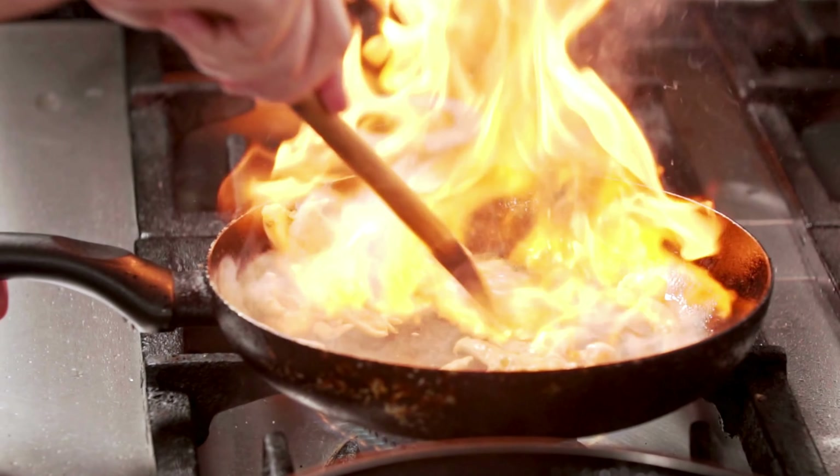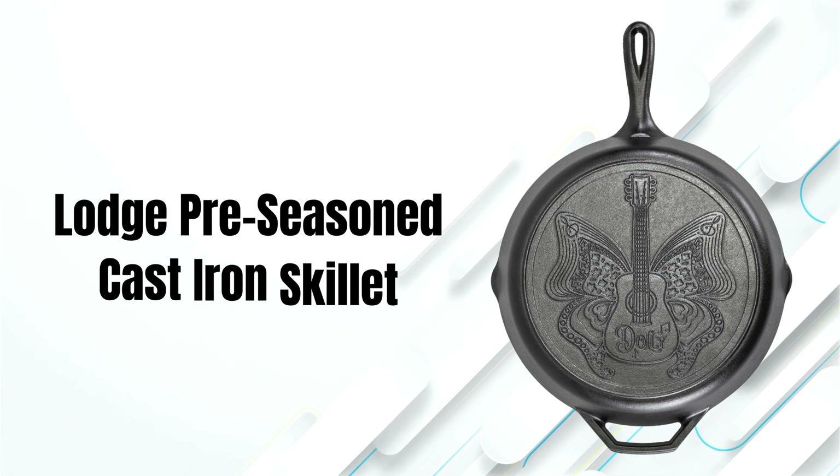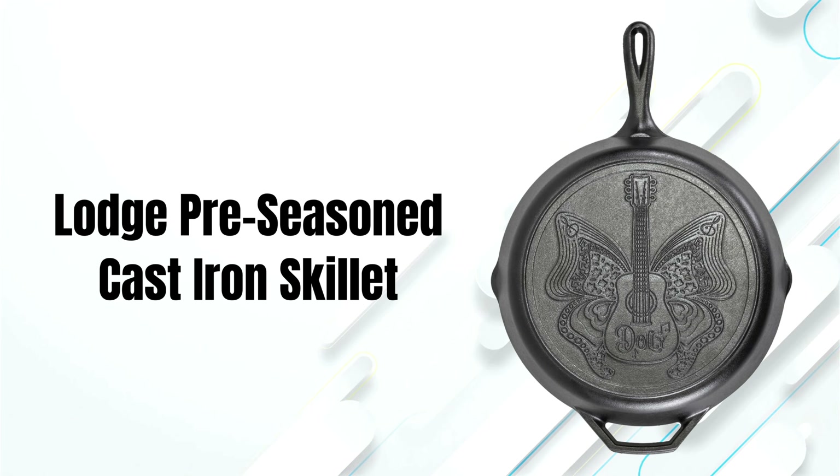Welcome to our channel. Today, we're diving into the world of cast iron cooking with the Lodge Pre-Seasoned Cast Iron Skillet.